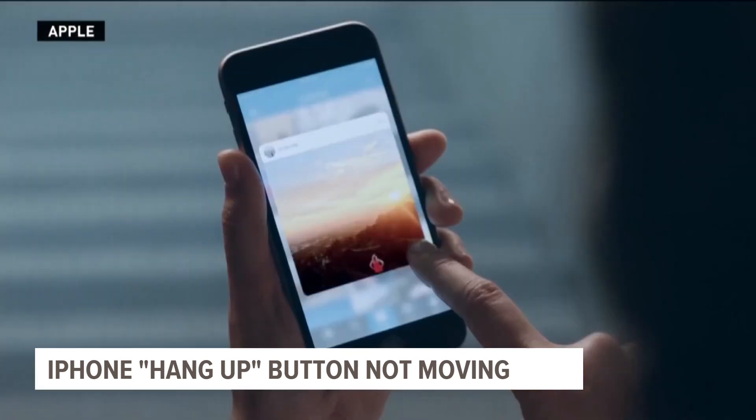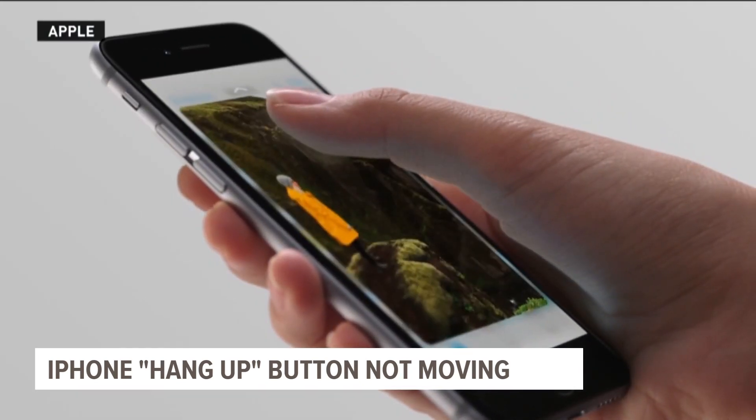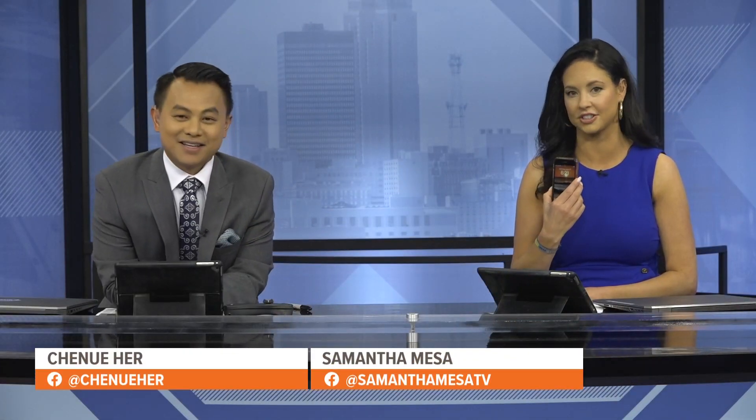Unfortunately, we can't know the placement for sure until the software is officially released. So let's all calm down — I know we all hate change, but let's calm down. I'm for it just staying where it is.